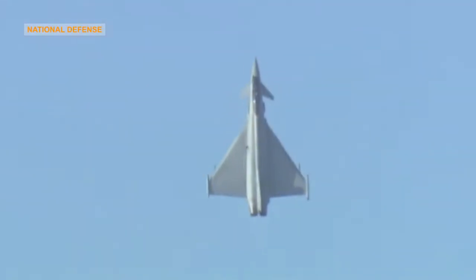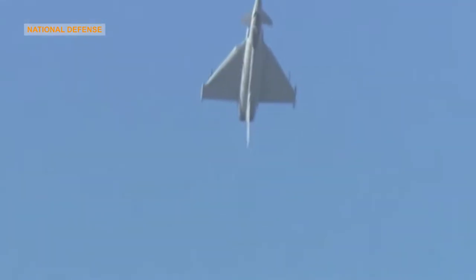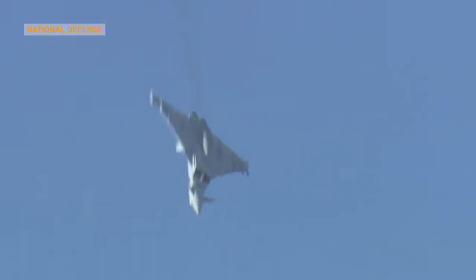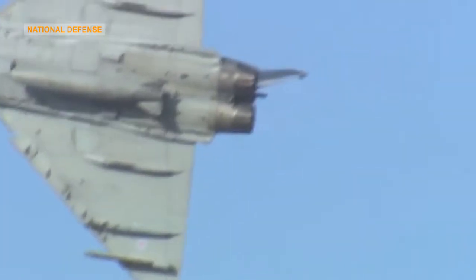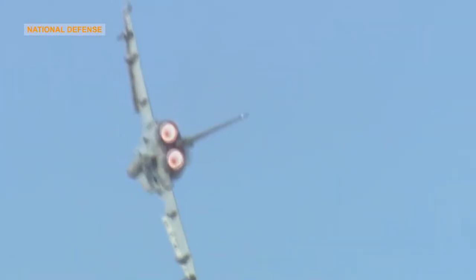Eurofighter Typhoon has a four-plane delta design which is inherently and intentionally aerodynamically unstable in subsonic flight. This was developed with experienced pilots to provide enhanced maneuverability while still being highly intuitive to fly. The instability in subsonic flight requires a complex flight control system to support the pilot, as the computer systems can react more quickly at lower speeds.